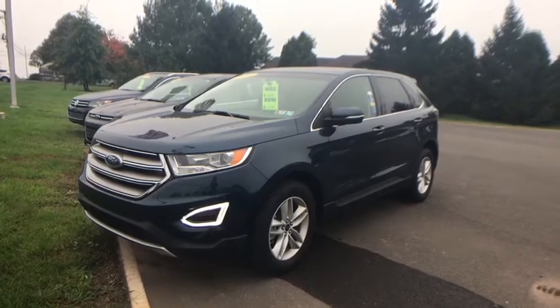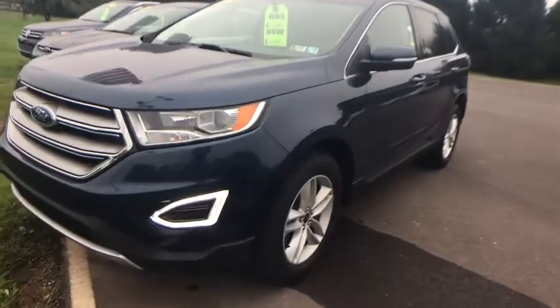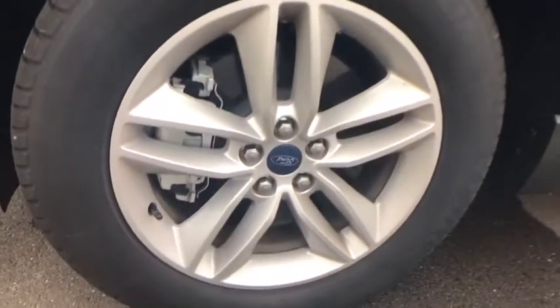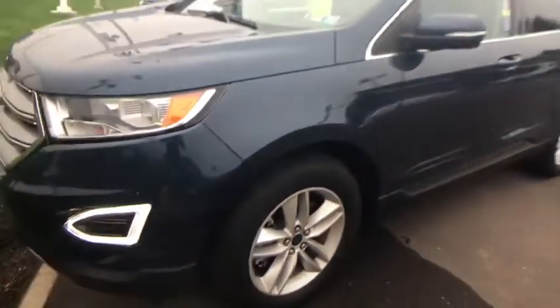The 2017 Ford Edge. Thrills with more power and MPG. Either way, you're in for an exhilarating experience with Ford Edge. This vehicle has less than 6,000 miles. Here are some of this vehicle's great options.